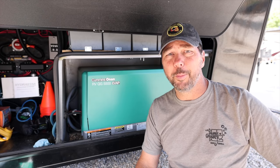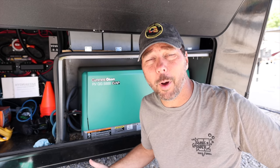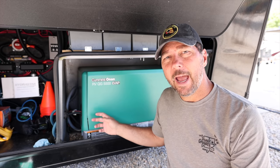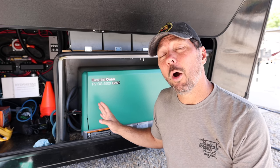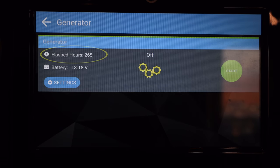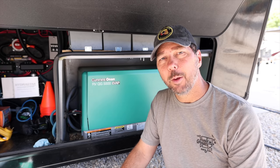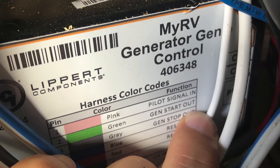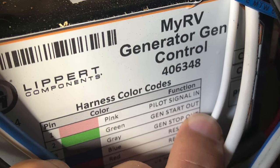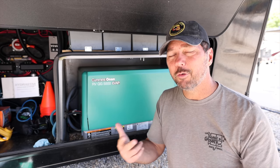The maintenance schedule for a generator is based on hours versus miles. Obviously these things don't have wheels, so there are no miles. Your generator may have a meter directly on it, or since ours is connected to the One Control system by Lippert, the hours are tracked in there. Hours is currently at 236, but that's not accurate because about a year and a half, two years ago, we swapped out our generator module and it reset us to zero, so I have to keep track manually.